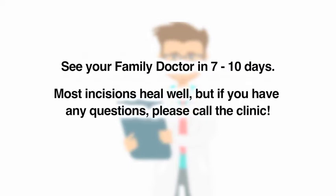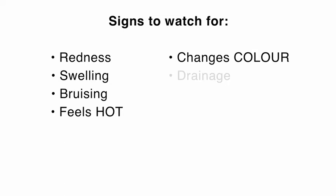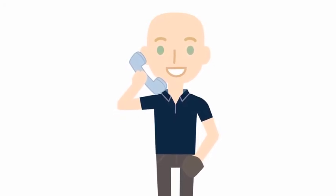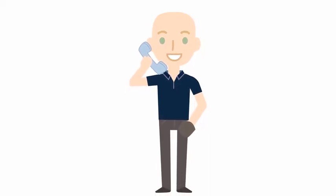Most incisions will heal well, but it is important to watch for signs of infection or complications. Please call the clinic if you have any questions or concerns. Signs to watch for are redness, swelling that causes the skin to feel tight, bruising that extends beyond the area of the incision or returns after it is healed, skin that feels hot or changes color, drainage, fever, or chills. Tenderness is normal, but please call if the pain returns or increases significantly after the first few days. If you are unsure, please call — this is what we are here for. It is much easier to catch a problem early instead of late. The clinic phone number is on the bottom of every appointment letter you receive and on the instruction papers we will give you after your procedure.